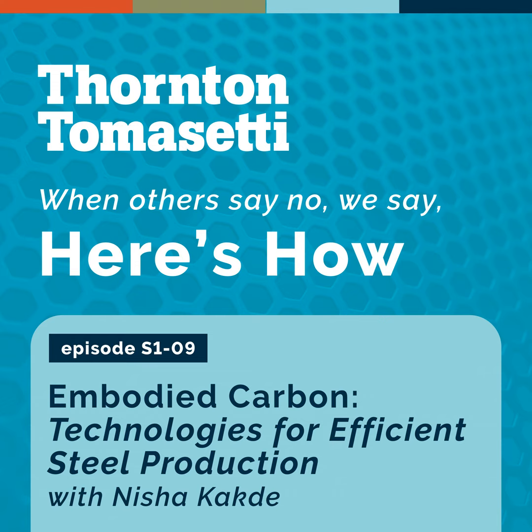Welcome to Episode 9 of Here's How Embodied Carbon. This series explores how engineers and designers can reduce embodied carbon, or the emissions associated with building materials, and minimize the negative impacts of buildings and other structures on climate change. I'm Amy Hatton, Corporate Responsibility Officer for Thornton Tomasetti, a multidisciplinary engineering and consulting firm. We've been focused on embodied carbon for over a decade and are channeling all of our capabilities to tackle climate change. I'm talking with colleagues about how they're achieving reductions in greenhouse gas emissions on their projects.